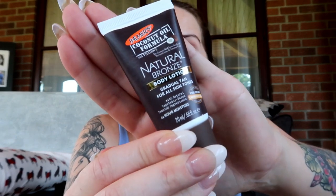The next thing is a Palmer's Coconut Oil Natural Bronze Body Lotion, a gradual tan for all skin tones. It's made with natural-based tanning ingredients. This normally is £5.99 for full size and £2.49 for the travel size. Look how cute that is - this is going to be perfect for taking on holiday with you. It's got 24-hour moisture in the moisturiser as well.